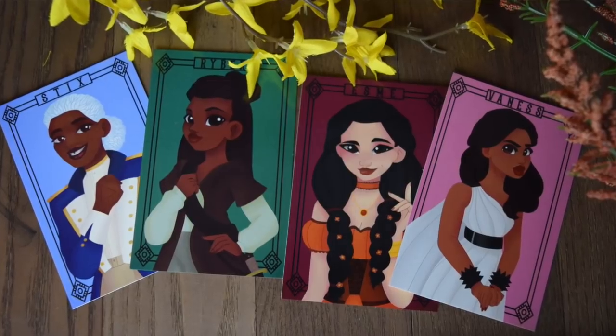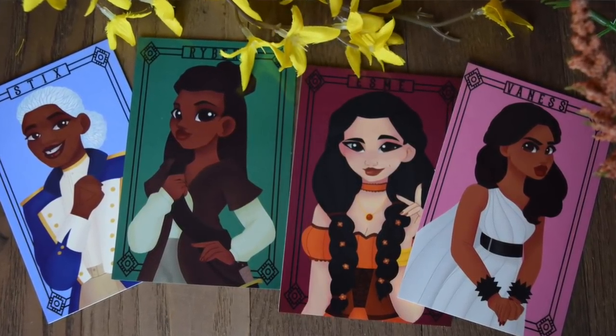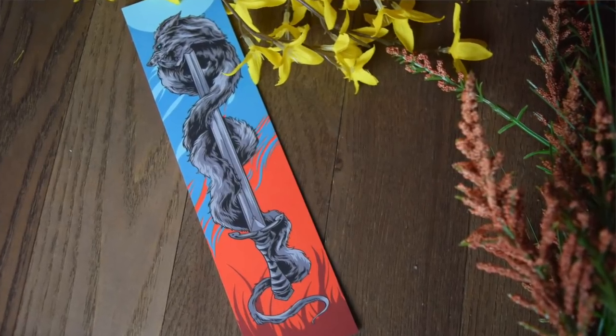Next it looks like we have some character cards — this is freaking amazing. I don't know who made these, I'll have to find out. We have Styx, Esme, Vanessa, and Ryber. All our women of color characters who are fantastic. These are super cute and I really like the art style. Next we have a beautiful bookmark — it's the same as the scarf that I now have in my hair, so now you can actually tell what it looks like. It's the sea fox around the sword.